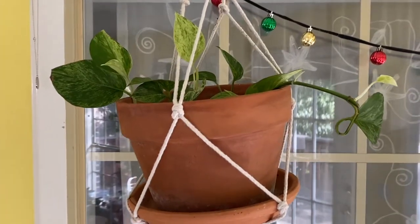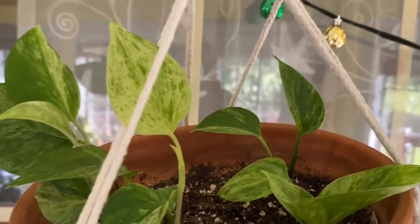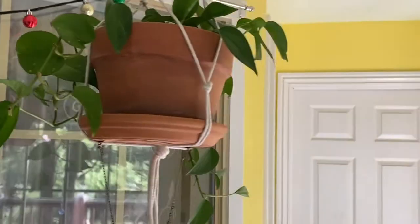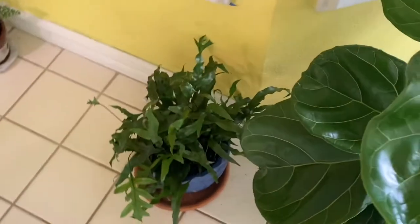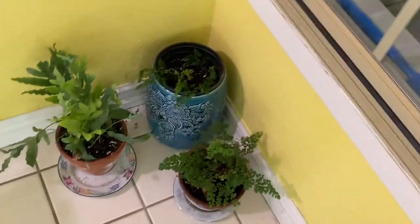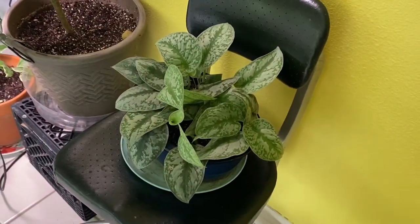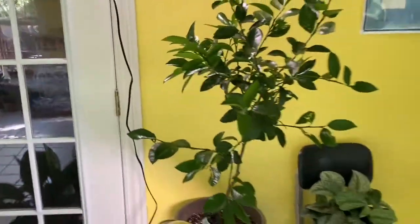Marble Queen Pothos — that's my favorite leaf back there — from cuttings. My first ever pothos from cuttings. Back here we have a Kangaroo Paw Fern, two Maidenhair Ferns, and a Blue Star Fern.